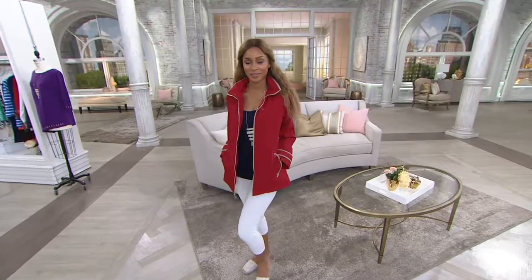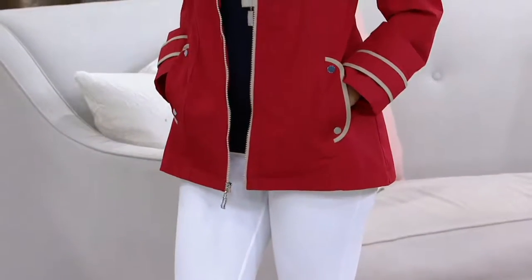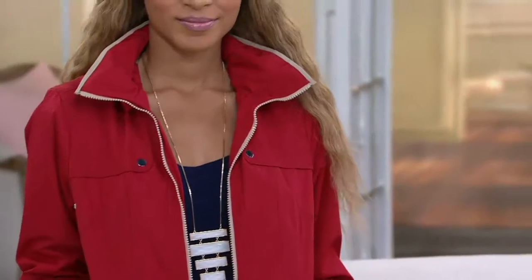We've got lots of clearance. The only downside of a clearance price is there's never any reorder, but it's our opportunity to share with you first quality merchandise that we're just trying to make more room in inventory — because believe it or not, in a couple of weeks we're going to be talking about fall.